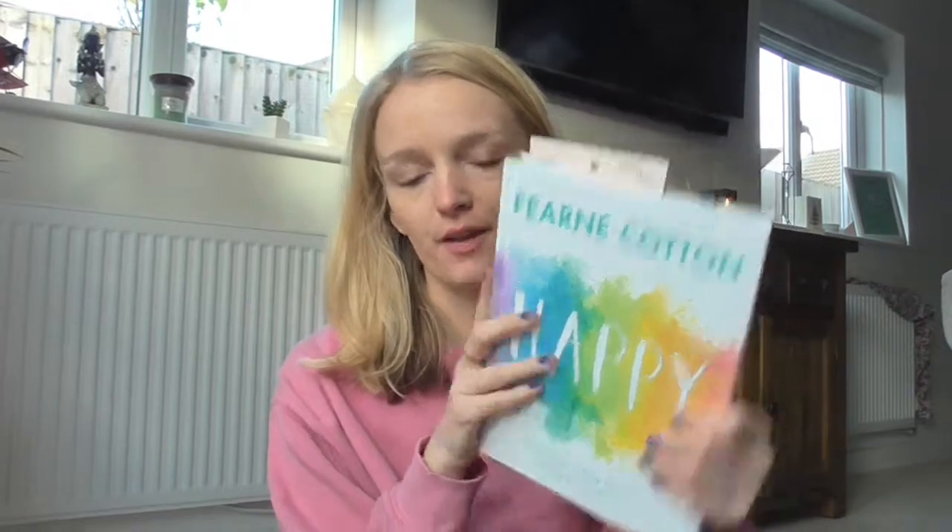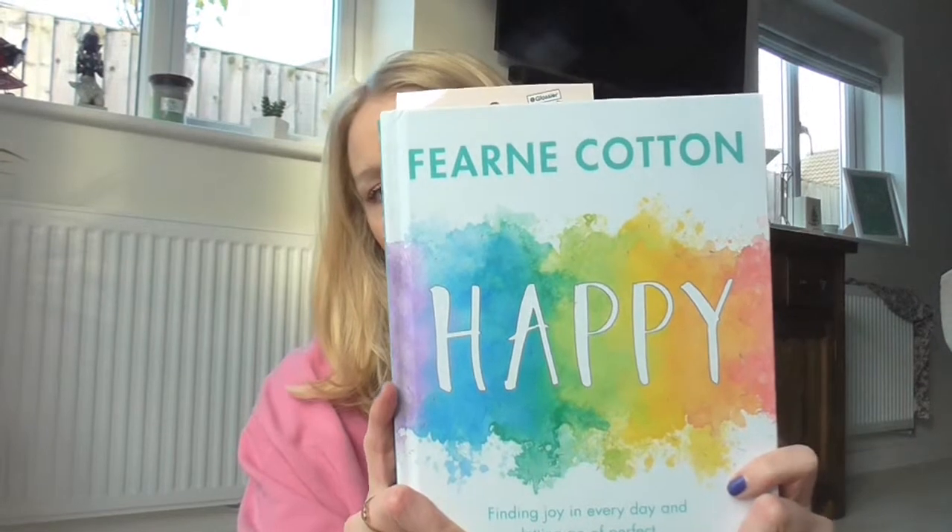Next up we have a book favourite, and this is a book that I have read previously — I think I got it for last Christmas or maybe my birthday in April. I am currently rereading it because I do like to reread my books. If you watch this channel you know I love self-care books, and I feel like they're too good not to read again — you always take a lot more from them the second time. The book I am currently reading again is Fearne Cotton's Happy.